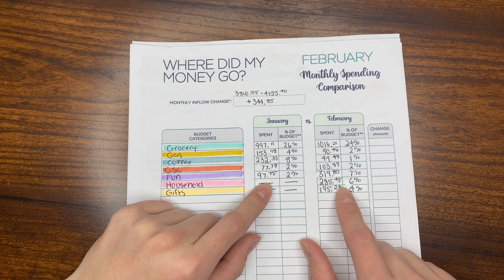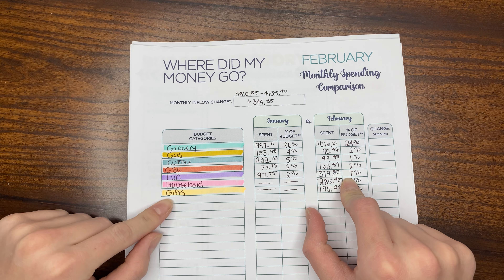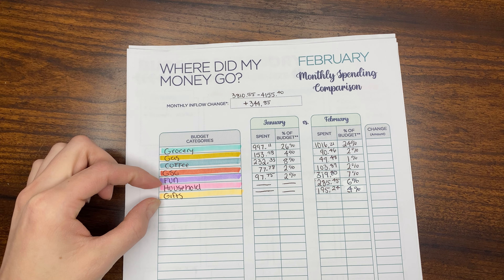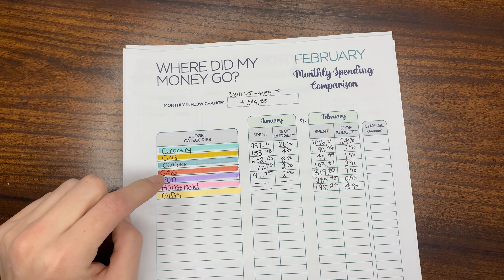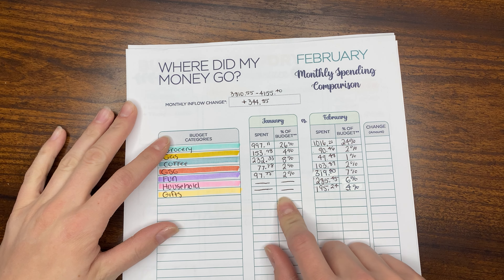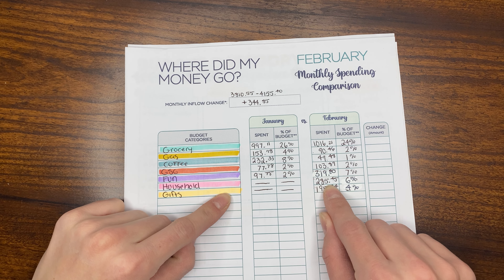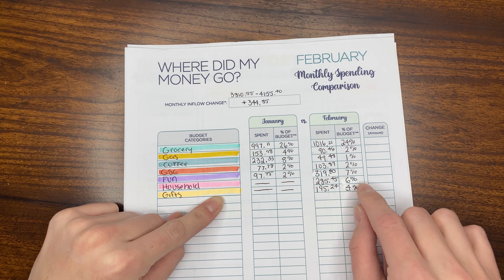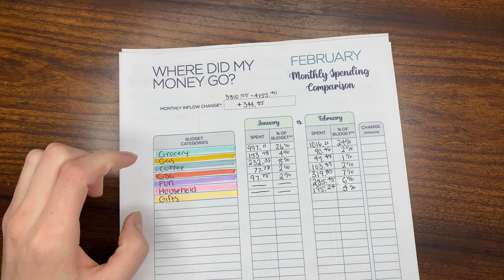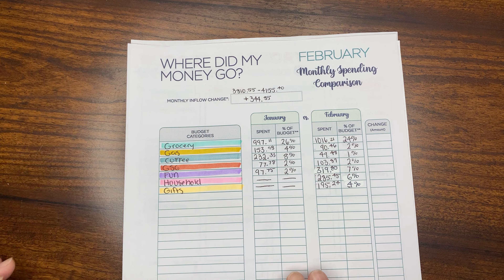For fun money, in January we spent $97.75, and in February it was $319.80. For household, I didn't have a household category in January, and we didn't have any gifts to buy in January either, so there's no money spent or percentage filled out there. In February, household was $285.45 — that was 6% of our budget. Gifts was $195.24 for a total of 4% of our budget. I'm excited to see these numbers going forward as I start to compare different months.